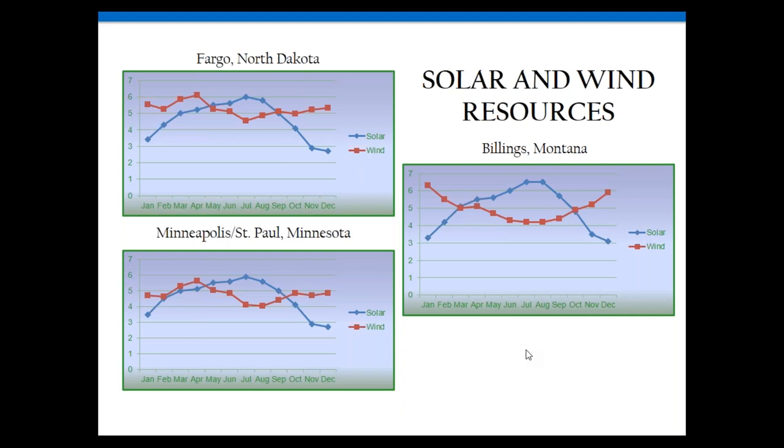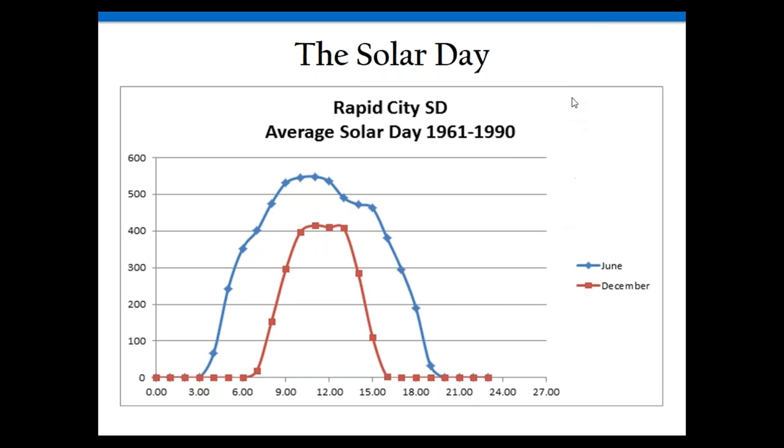You obviously know there's a big difference between June and December in solar hours. Right now you might get seven, eight, or nine sun hours, but in December it's three, four, or five depending on your location. Most people size their off-grid systems for mid-December conditions — sizing the battery bank, PV array, racking, and controller — including three, four, or five days of autonomy and storm periods, which increases the size of all components.